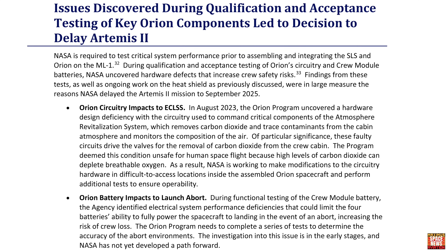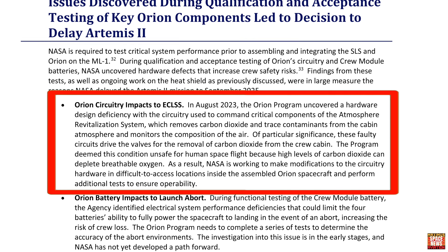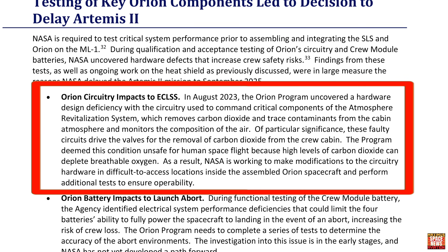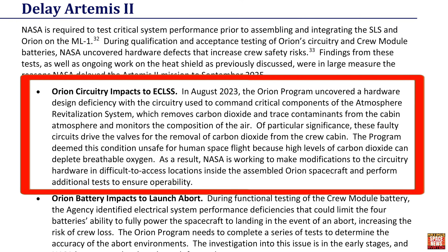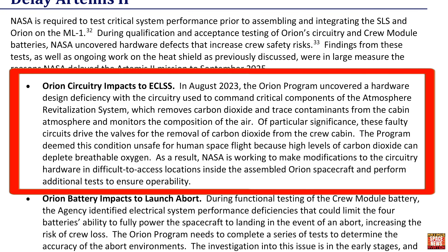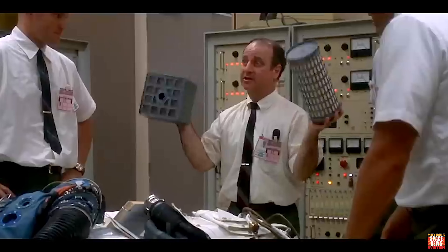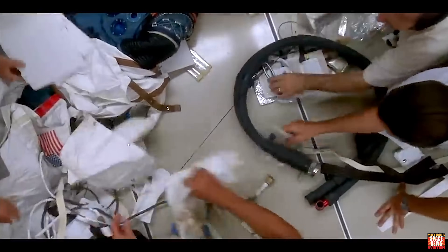In August of 2023, engineers uncovered a hardware design deficiency with the circuitry used to command critical components of the atmosphere revitalization system, which removes carbon dioxide and trace contaminants from the cabin atmosphere and monitors air composition. These faulty circuits drive the valves for CO2 removal from the crew cabin — and if you saw Apollo 13, you know how bad that can be. This condition is unsafe for human spaceflight, and NASA is working to make modifications to the circuitry hardware in difficult-to-access locations inside the assembled Orion spacecraft.